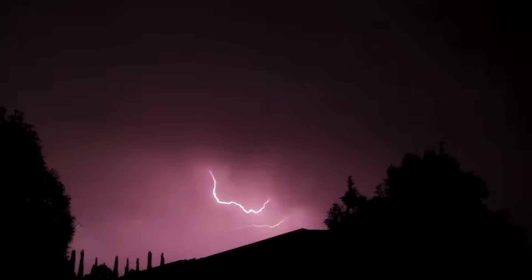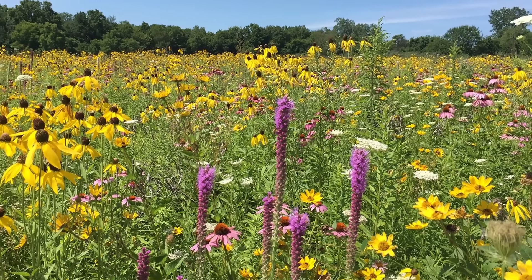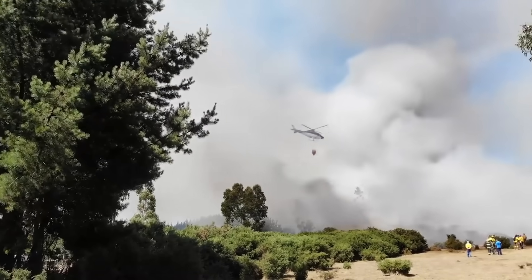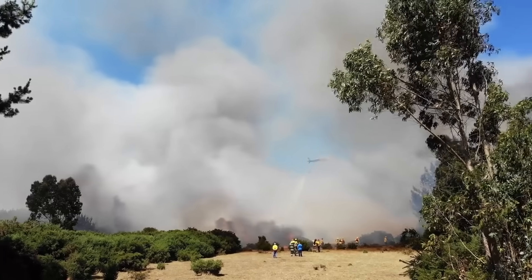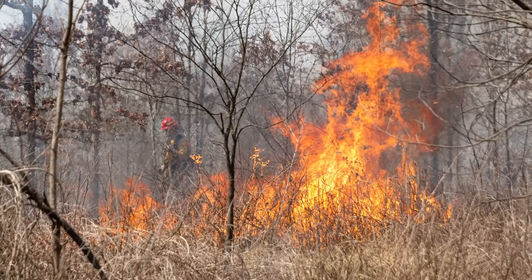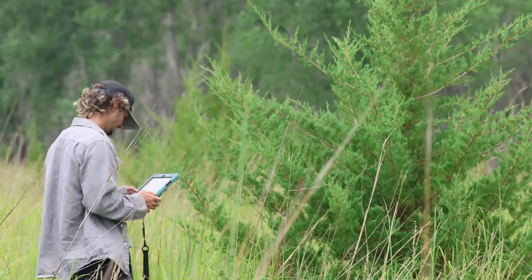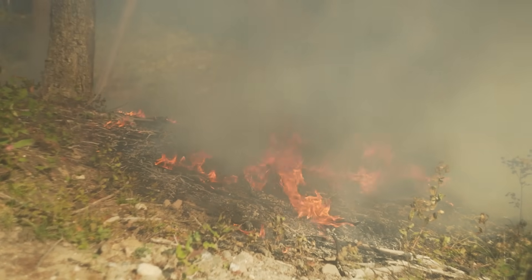Fire — whether naturally occurring or set by Native Americans — kept Red Cedar from colonizing open areas like prairies, woodlands, and savannas. In our current world, fire has been largely removed from the landscape. We put fires out when they naturally start, and we don't burn areas where the plant community requires it nearly as often as we should. This has resulted in Red Cedar encroaching into plant communities that require fire to maintain them and keep the Red Cedar in check.